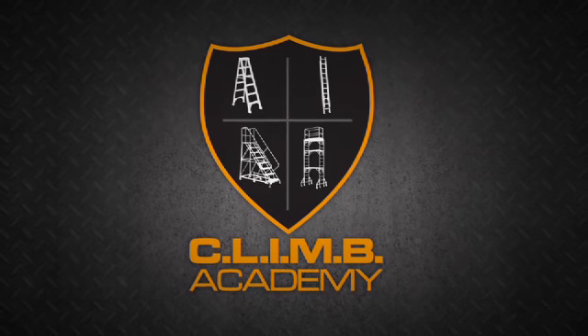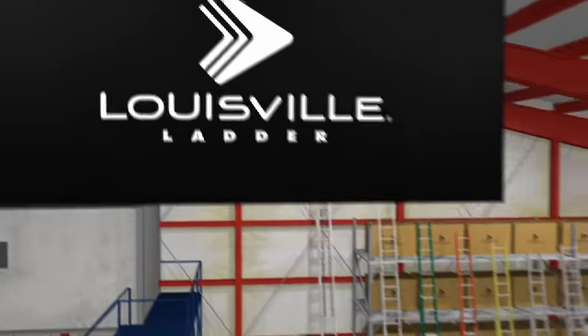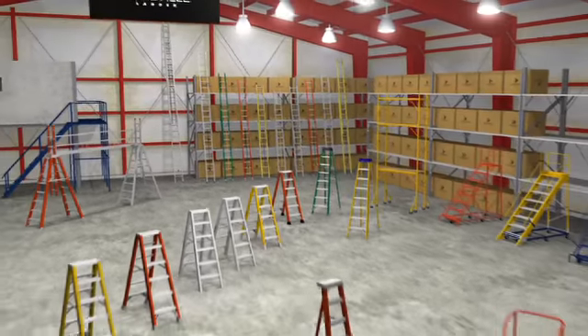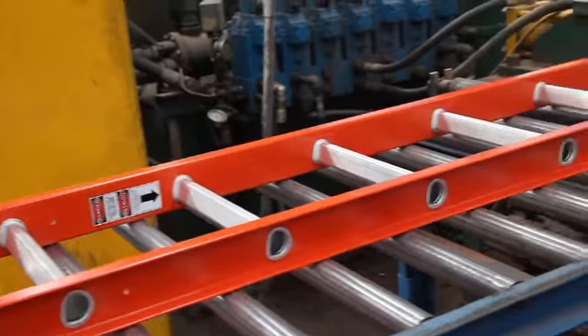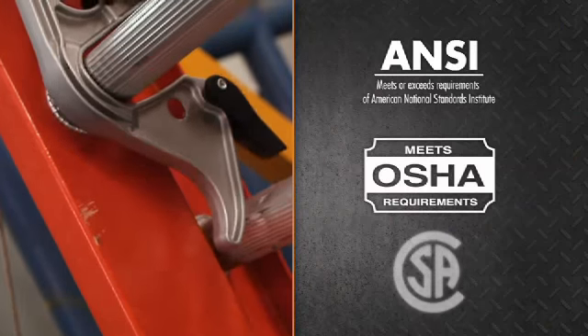Louisville Ladder welcomes you to the Climb Academy, our comprehensive safety training program. Since 1946, Louisville Ladder has led the industry in building safe, high-quality climbing products. We've also been an outspoken promoter of user safety. Every product we build is designed to meet or exceed the rigorous safety standards of ANSI, OSHA, and CSA.